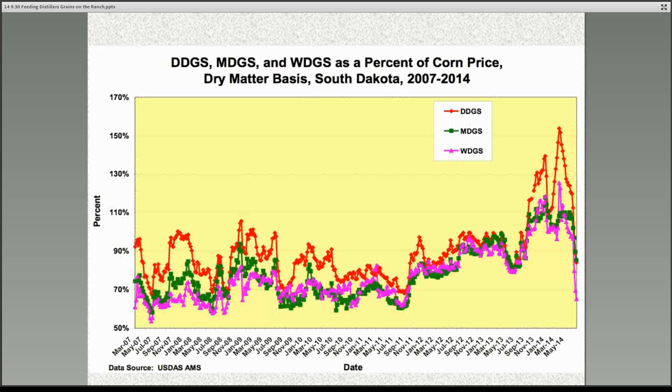This chart shows the three main distillers products that are available. The red line shows dried distillers grains, the green line is modified distillers grains, and the fuchsia line is wet distillers grains. The main difference between these products is the dry matter content: dry distillers grains is about 90% dry matter, modified distillers grains is about 50% dry matter, and wet distillers grains is about 30% dry matter. This chart shows the relative difference in price compared to corn from 2007 up until May of this year. Compared to the past 18 months or so, distillers grains price has really declined, and it has some economic advantages when we combine that with its nutritional profile.